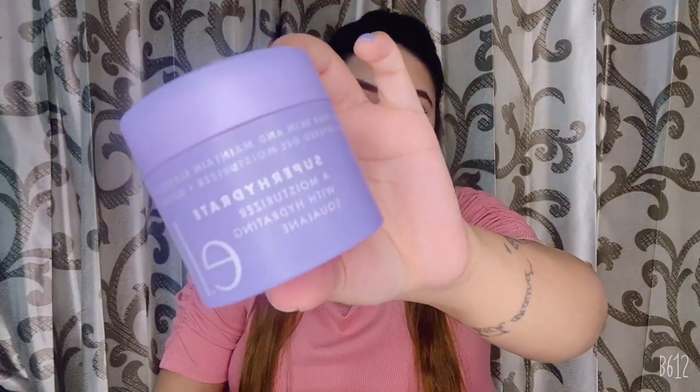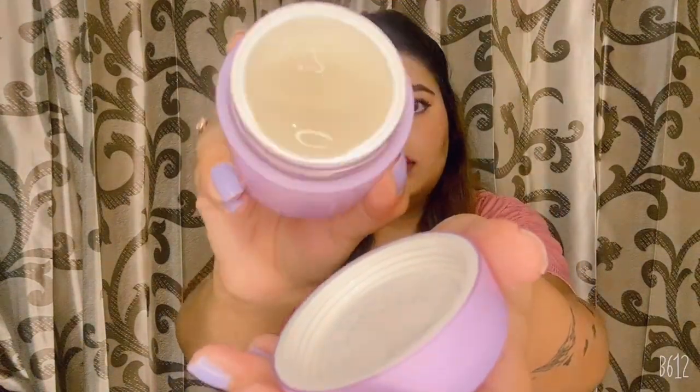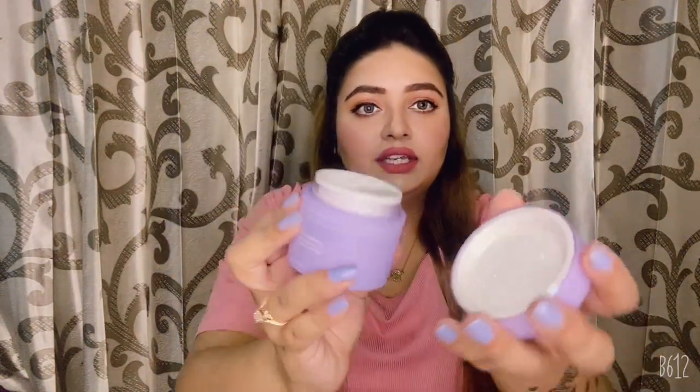The last thing is ELF Super Hydrate Gel Moisturizer. It is best for summer time — it has a jelly texture as you can see, and it is best for oily skin types because it has squalene which is very good for oily or combination skin. Let me know in the comments which product you like the most in this haul. If you like this video please like, share, and subscribe to my channel — thank you!